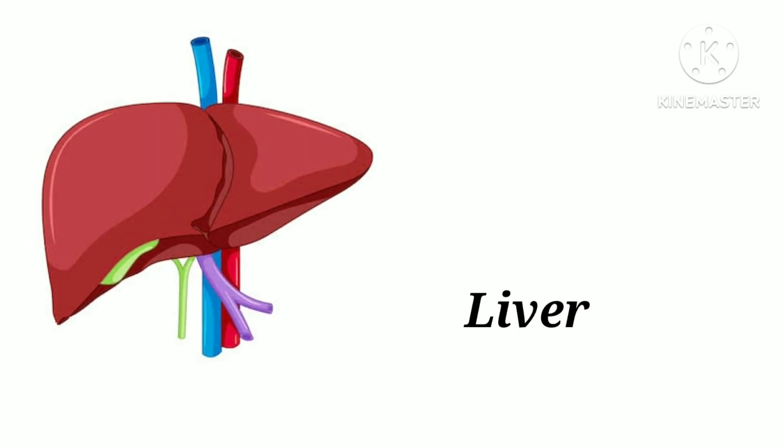L-I-V-E-R. Liver. Liver helps in bile production and excretion.